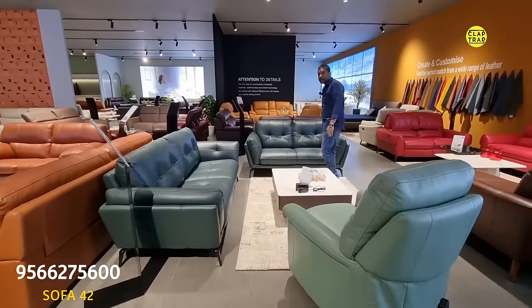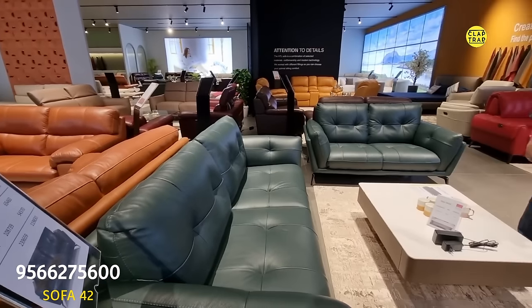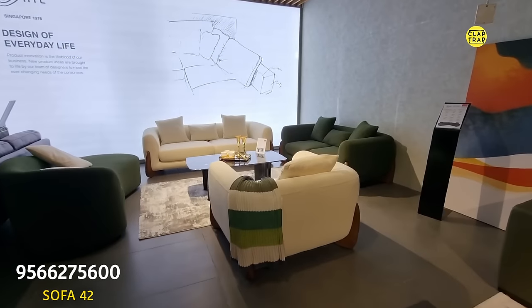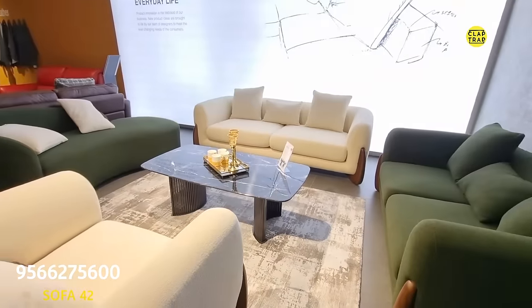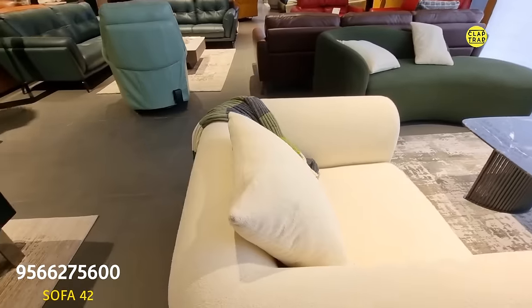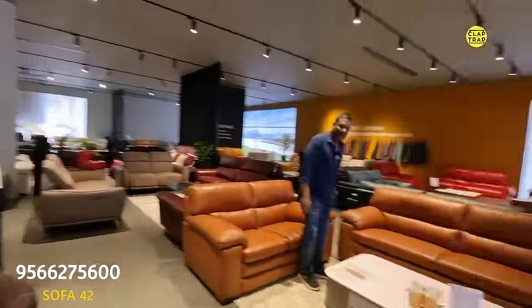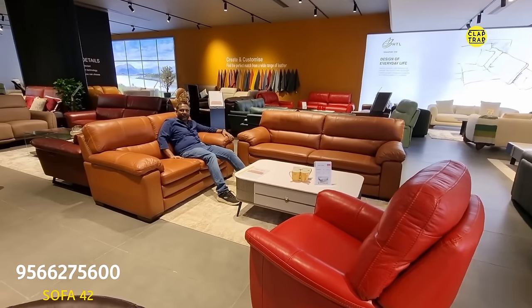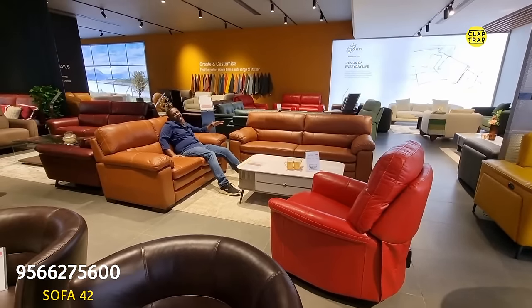This is 3.5-seater by Indian standards — it's big size. The 2.5-seater with the 3.5-seater is priced at ₹1,19,000. This is also a new good design in turkey design — in-house production. They have used pocketed spring plus six inches memory foam on this sofa, costing around ₹1,19,000 to ₹1,20,000. This is also a three-seater and a two-seater.